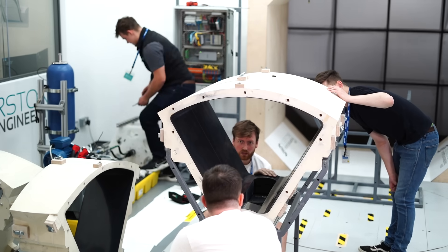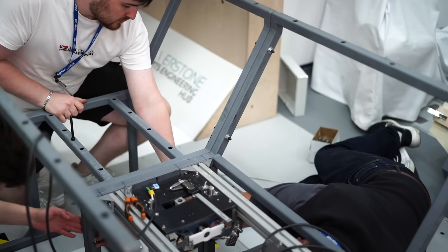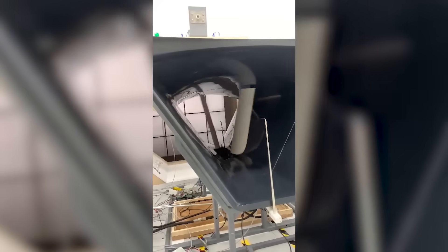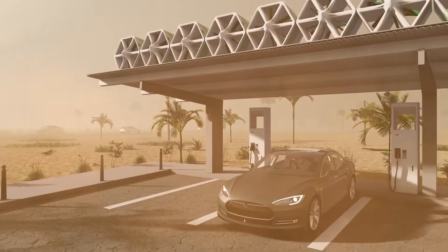The data that we extract from the wind tunnel test will provide us two things. Firstly, we'll be able to validate the calculations, modeling and product performance that our team has been working on so far, and secondly it will provide us the opportunity to do further product enhancement. The results of the alpha test is a massive step forward for the technology, the team and for the company.